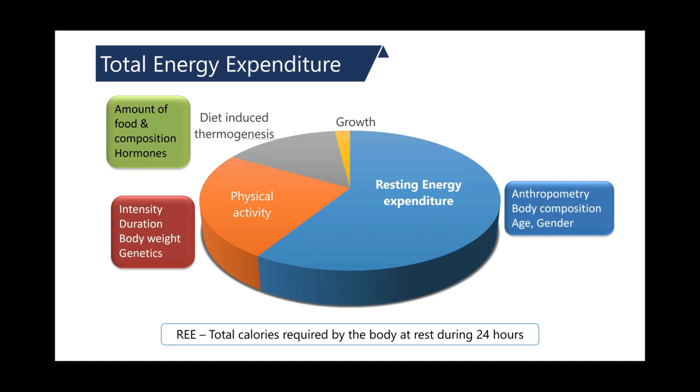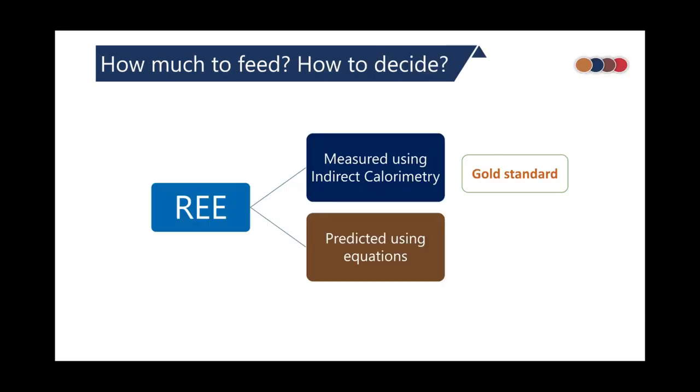About 70 to 80% of total energy expenditure is contributed by resting energy expenditure. Growth and diet-induced thermogenesis are halted or insignificant during critical illness, and physical activity is also halted, so total energy expenditure is almost entirely taken over by resting energy expenditure. Resting energy expenditure can be determined in two common ways: by measurement using indirect calorimetry, or by prediction using equations.